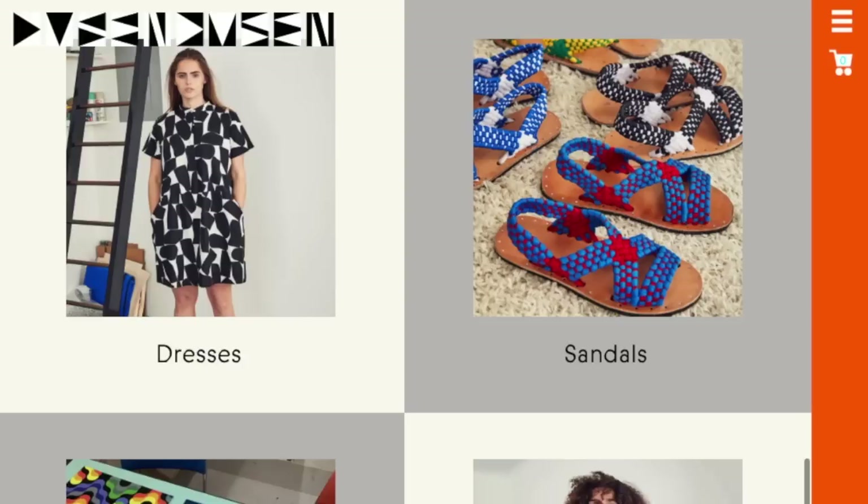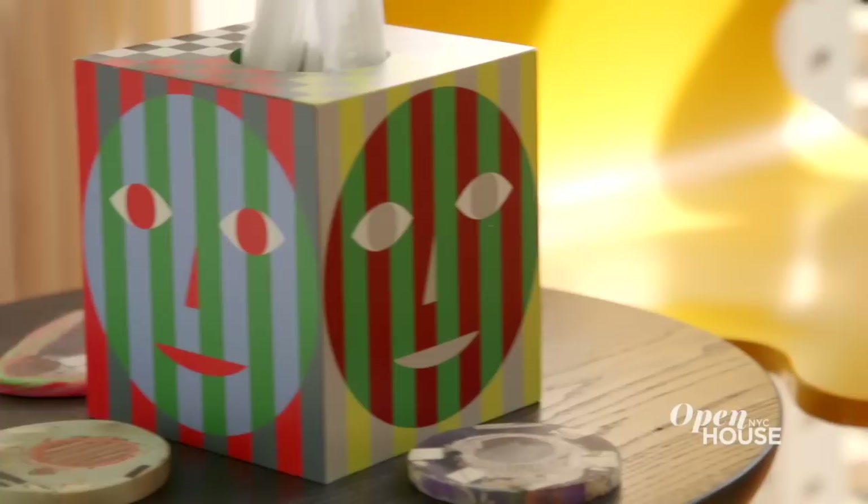Hi, I'm Ellen Van Dusen. I'm a designer and we're at my house in Bed-Stuy, Brooklyn. I have a line called Dusen Dusen. I designed my home to be a reflection of my love and fascination of pattern and color. Let's go take a look.